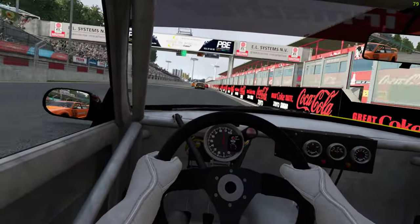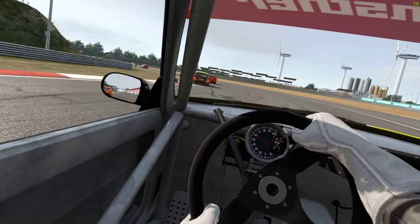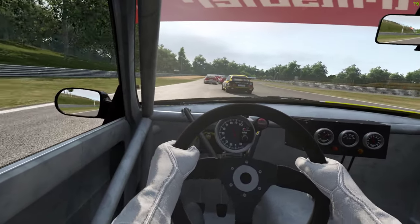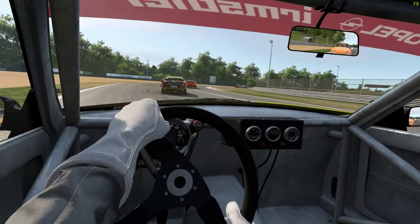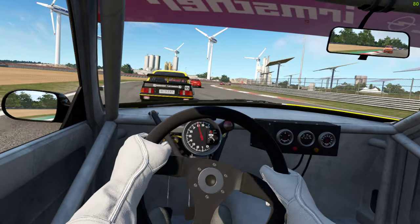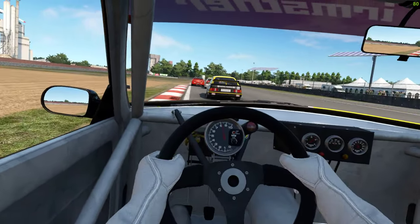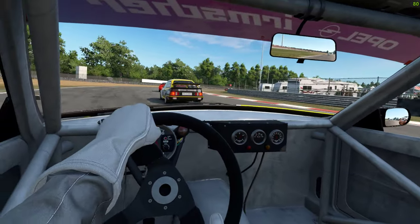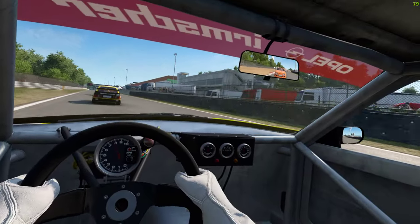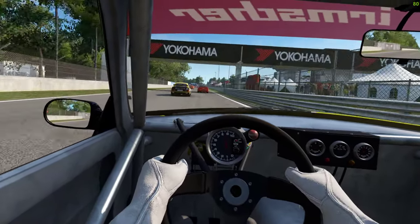Running the AI on 110% medium. Just changing through these right-handers, past the big windmills. Back down to second — right-handers coming up. He's dropping back very, very soon. I'll have a go on the next lap.